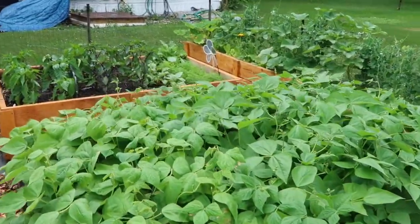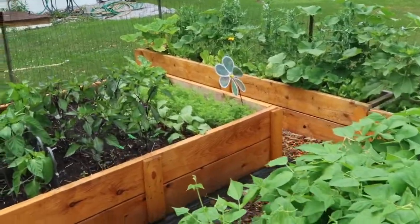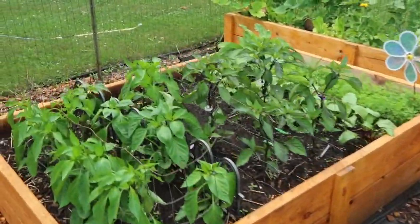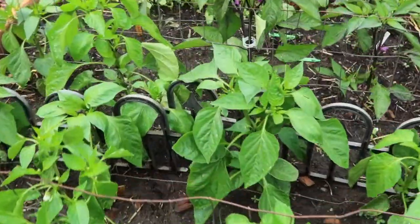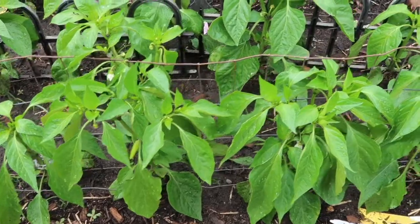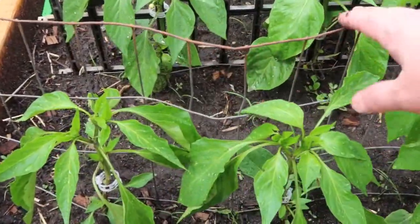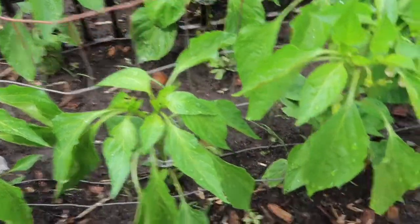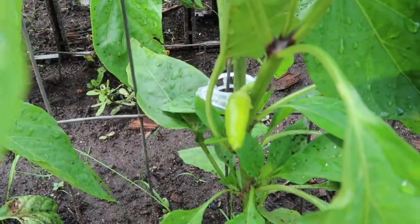Everything is so green and lush. And look at the peppers — we had a storm this last week that just totally flattened all of my banana peppers. I came out and put this wire up to stake them, and they're doing very well. In fact, look — I have my first little banana pepper in there.